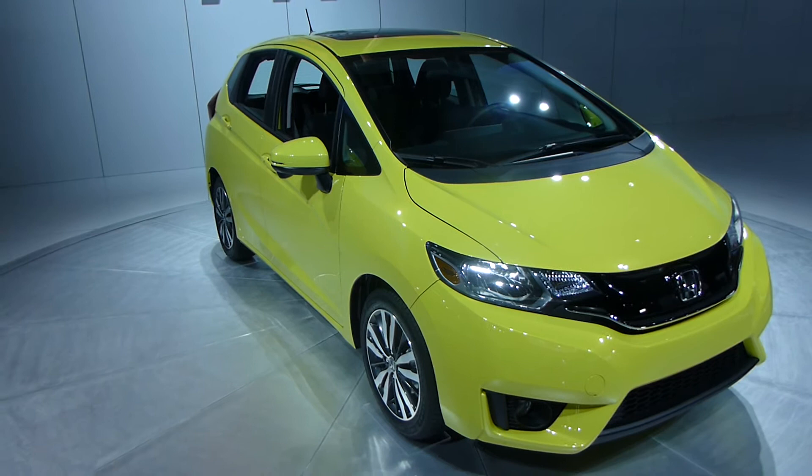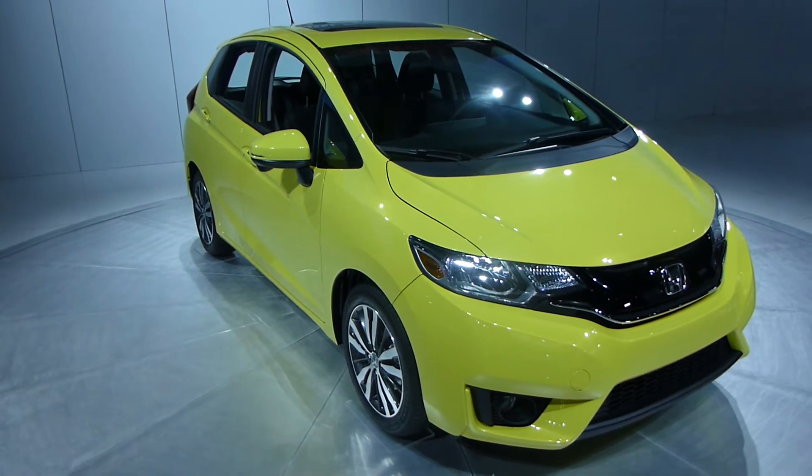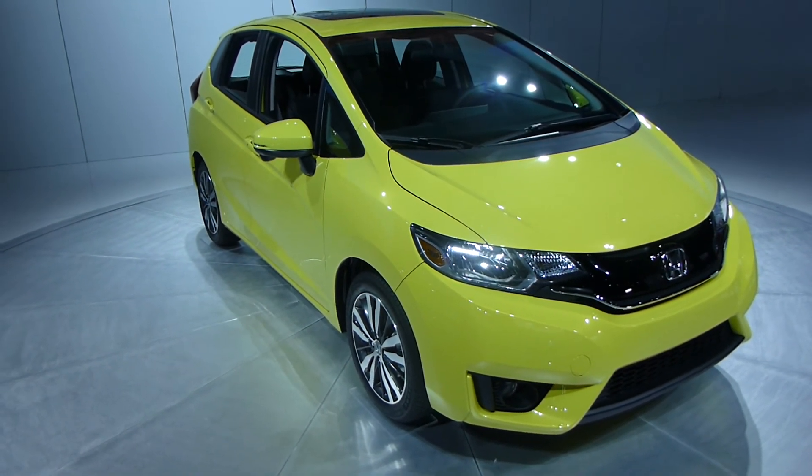There's a good look at it — the 2015 Honda Fit on display here at the North American International Auto Show.